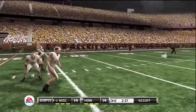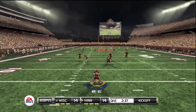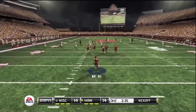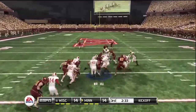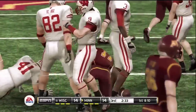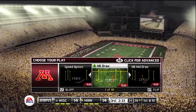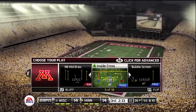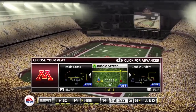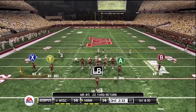Wisconsin lines up for the kickoff. From the five-yard line, he makes it out maybe to the 26-yard line. Their last drive resulted in a punt, so let's see if they can put together something a little more promising here. They'll get the ball here at the 26-yard line — first down, 10 yards to go.